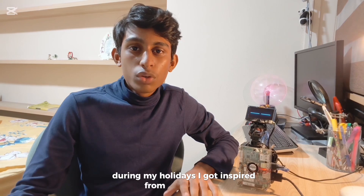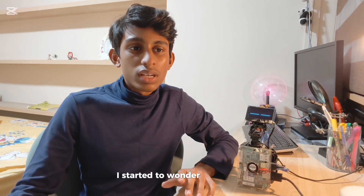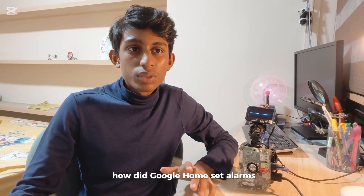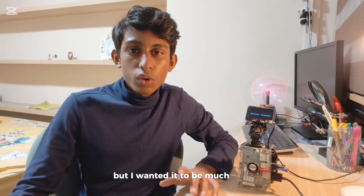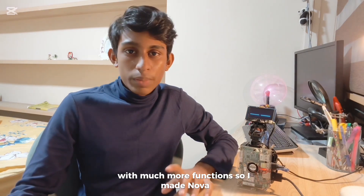I got inspired from Google Home. When I first saw it, I started to wonder how things worked — how did Google Home set alarms or give you information? But I wanted it to be much more interactive with much more functions. So I made Nova.